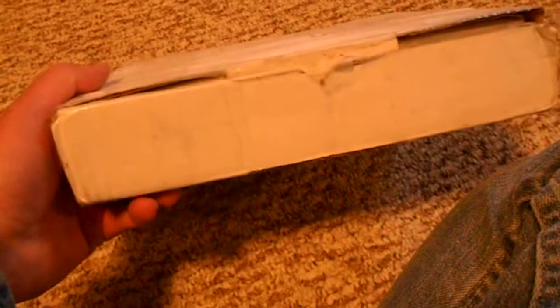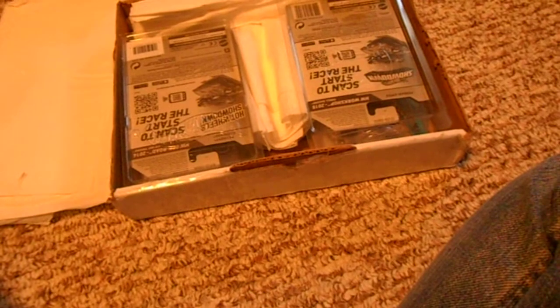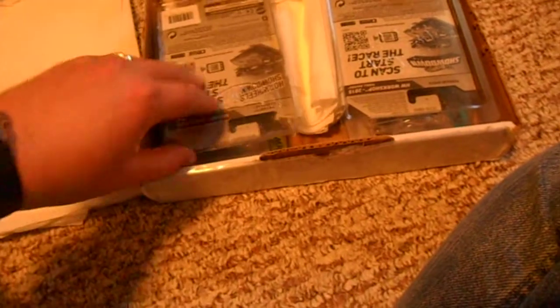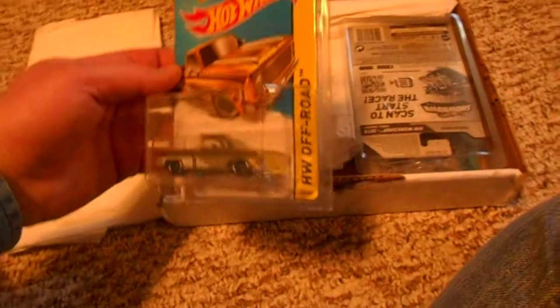Hey Hot Wheels collectors, Donovan here. Just received a trade package in the mail today that I had done with Jason Fry. Just cut the tape, I'm gonna open that for you guys and show you what we traded. I had sent Jason — you might have watched his video — some white lightning Johnny Lightning cars and some other miscellaneous Hot Wheels. He is sending me the Chevy Silverado, super very cool, needed that one.